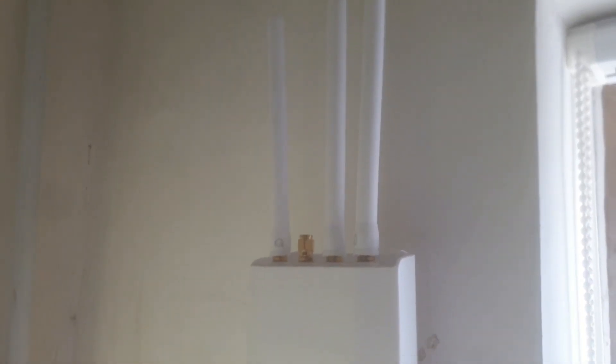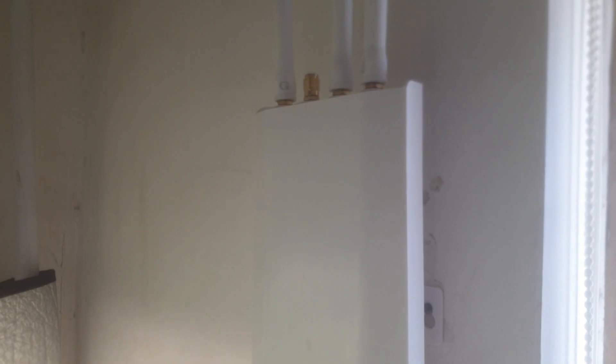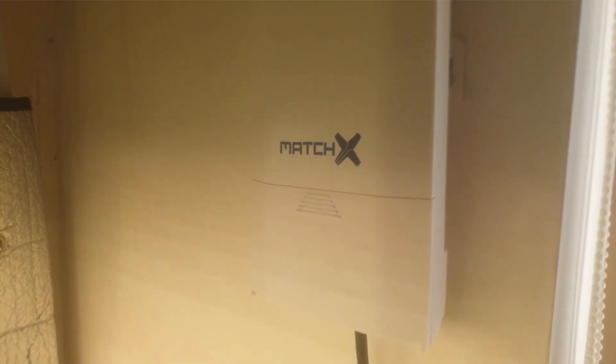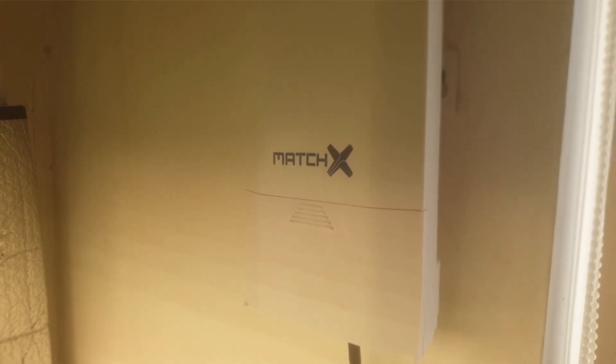There is a significant difference between HNT Helium Mining and MXC Mining. With the MatchX M2 Pro you can mine Bitcoin and the MXC token, and coming soon you'll also be able to mine Polkadot with the MatchX M2 Pro miner as well.